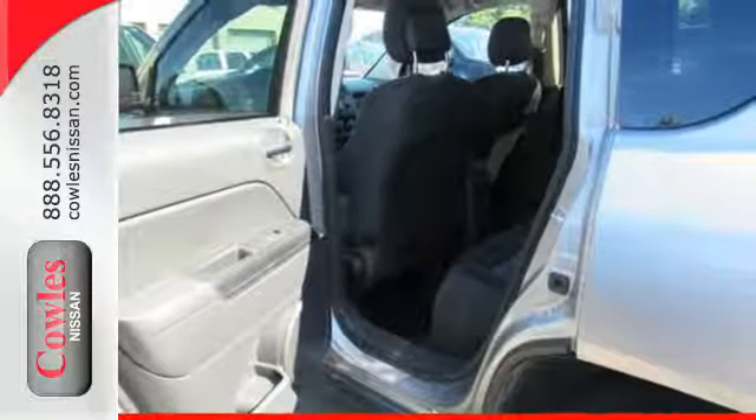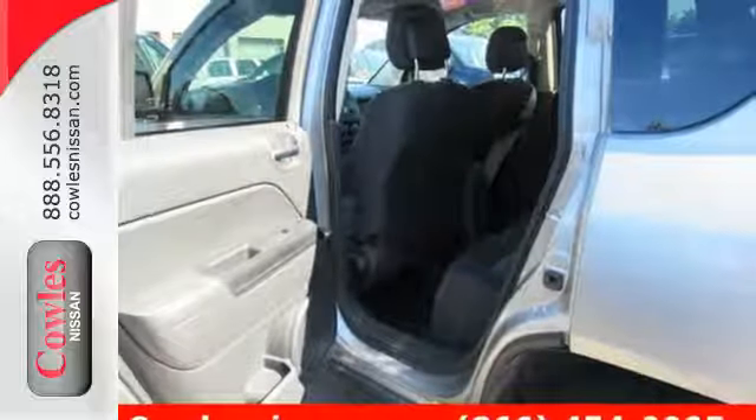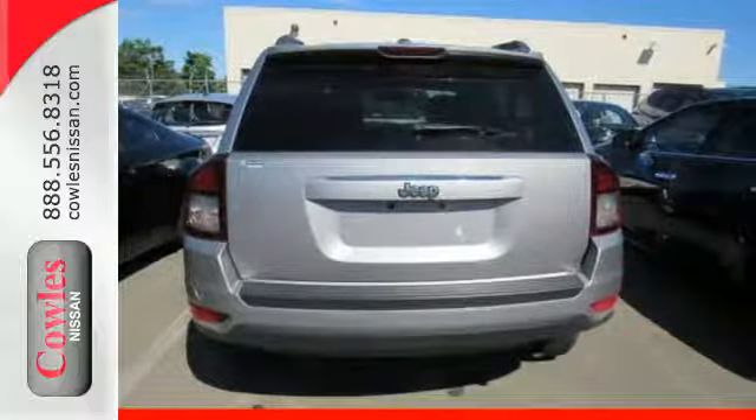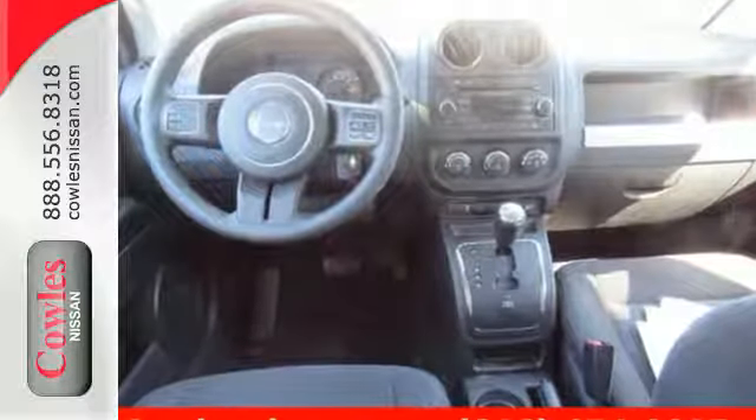The stylish interior offers you endless entertainment options, all safely delivered and controlled through Uconnect. The powerful and efficient Compass is your passport to fun. Test drive it today.